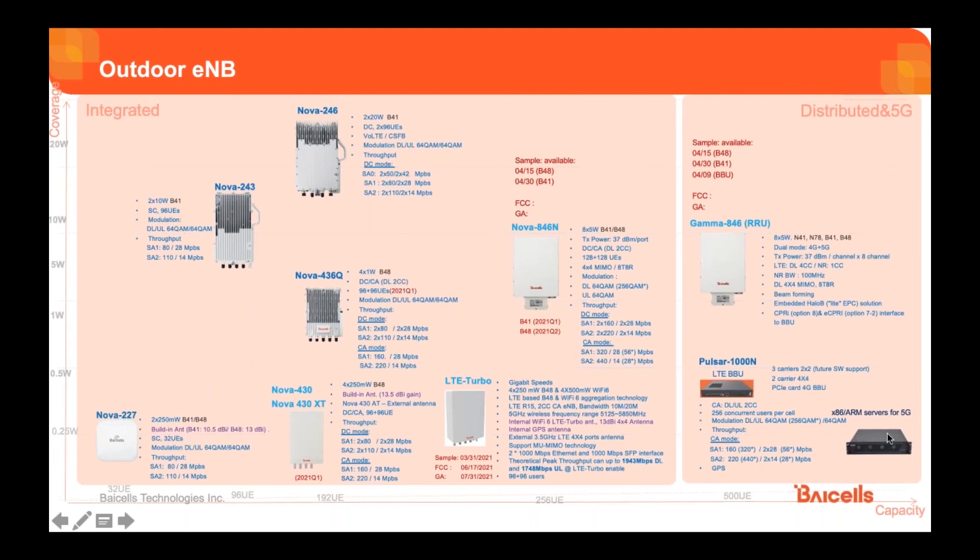The 5G BBU comes in two different architectures: x86 or ARM servers. You will start with the Gamma radio that supports both technologies, then you'll need both an LTE BBU and a 5G BBU to handle 5G traffic — ending up with two BBUs, one for LTE and one for 5G. We also have another version where you can insert PCI cards so the same box handles both 4G and 5G technologies, but it must be on a 5G x86 box.